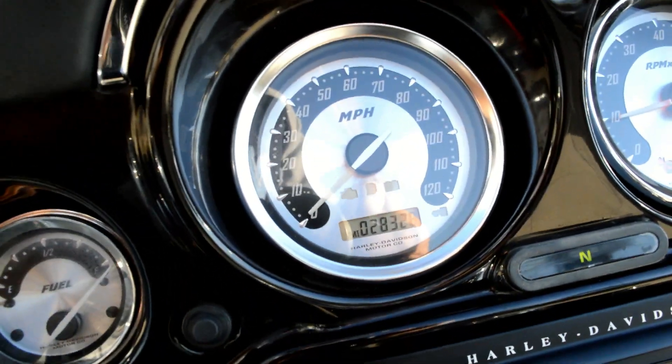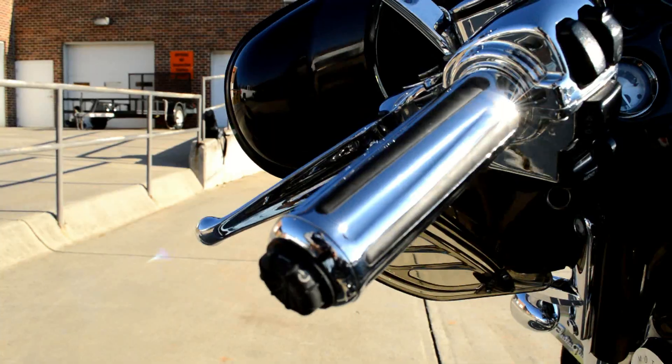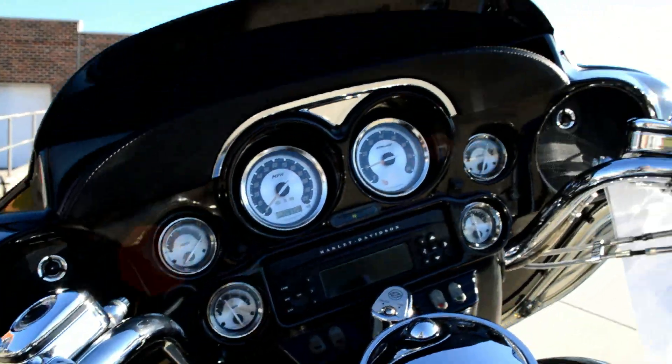We're looking at 28,328 miles on this bike. Also got creature comforts like heated grips and cruise control.